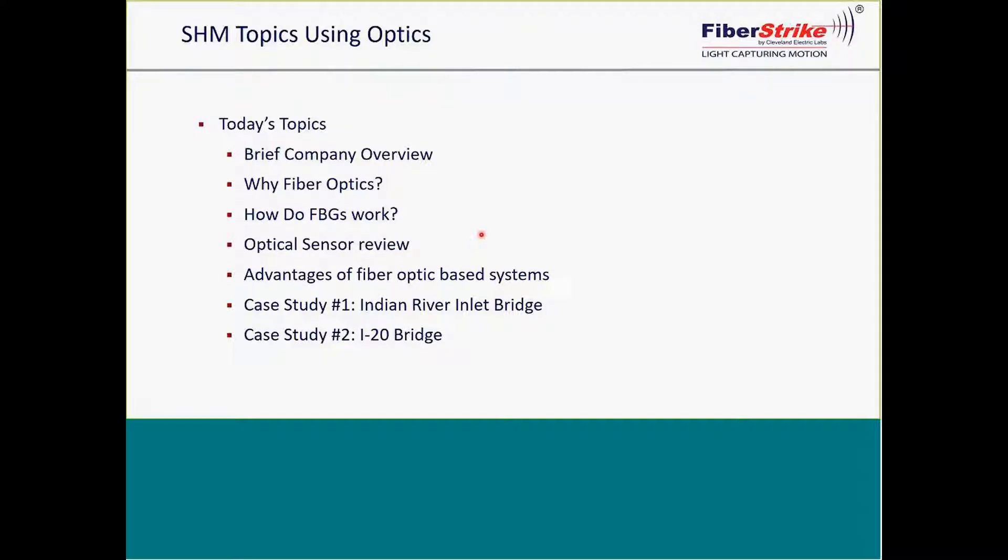The first case study is our flagship, the Indian River Inlet Bridge, located in Rehoboth Beach, Delaware. This was a new construction cable-stay bridge and a design-build effort led by SCADSCAP and AECOM with a minimum 100-year design life. The project was tasked to design a comprehensive structural health monitoring system to better understand the bridge's behavior and aid in long-term maintenance and operation of the structure.